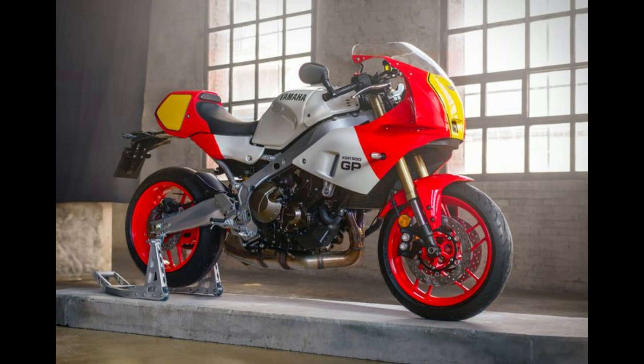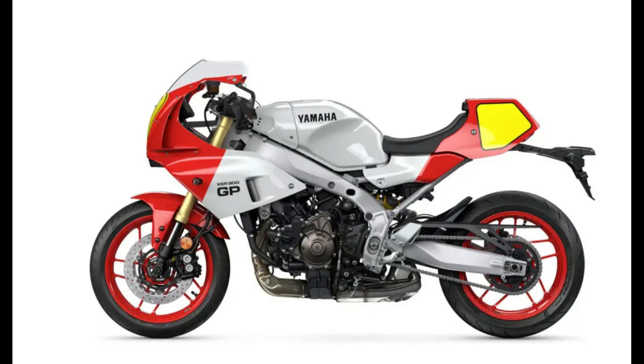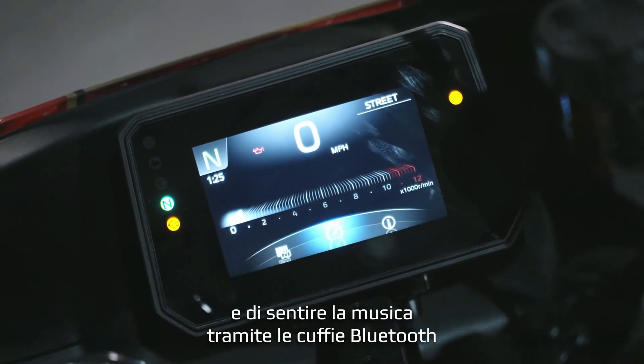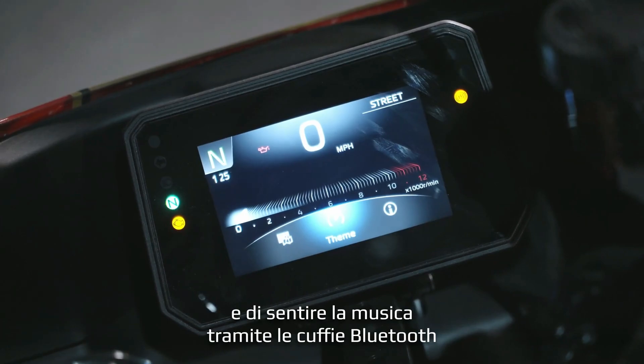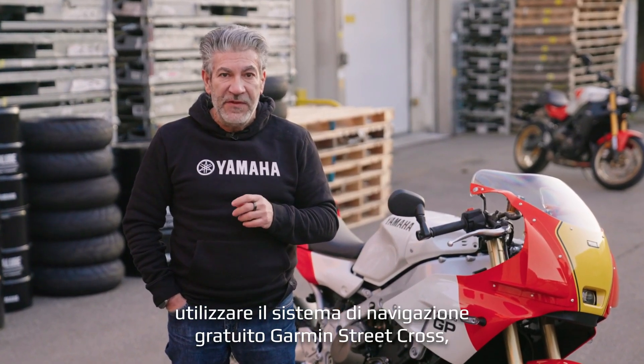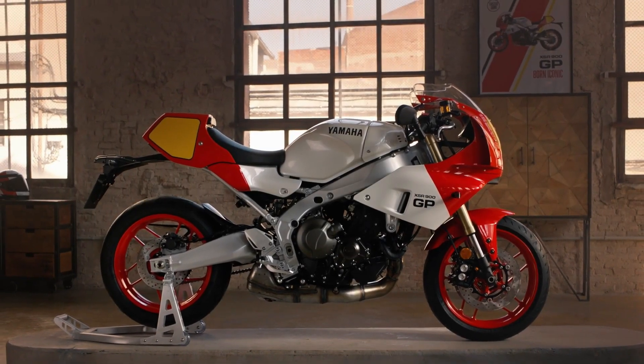Yamaha's approach with the XSR900GP illustrates how motorcycles can transcend being mere modes of transport to become a blend of art, emotion, and technology. This model is a clear indicator of Yamaha's ability to innovate while respecting its rich racing lineage, making it a compelling choice for motorcycle enthusiasts who appreciate both the past and the future.